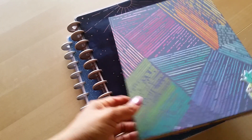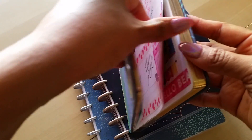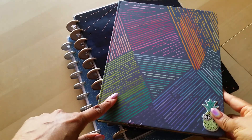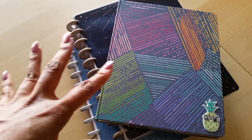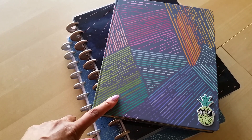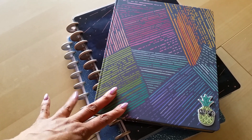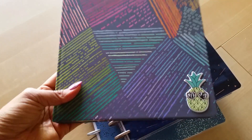Then I have my Erin Condren Hardbound Planner. This has been my business slash side hustle work-from-home planner. I really love it. I actually love this so much that I'm thinking about maybe using one of these in 2020 as my main everyday home planner. We'll see how it goes throughout the year, but I'm really, really loving this and I loved using it in February.